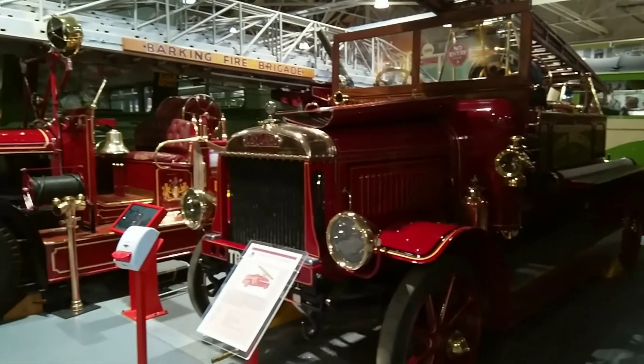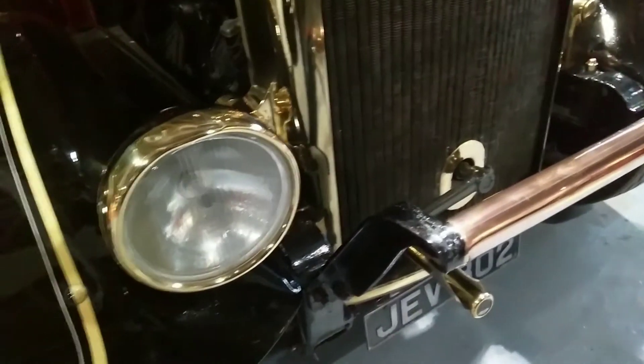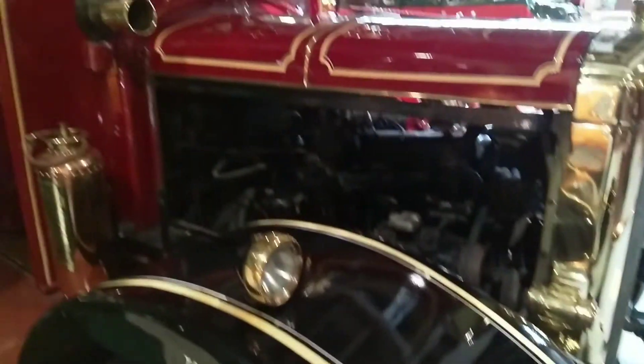On display here are two impressive fire engines: the Leyland E IS-5 and the larger Meriwether fire engine. The latter, built in 1938, was used to put out fires during the Blitz during the Second World War.